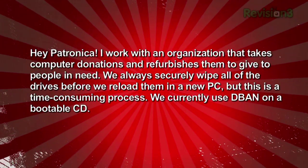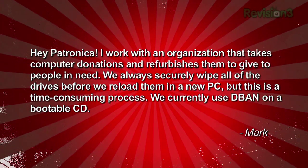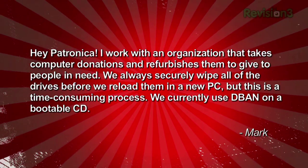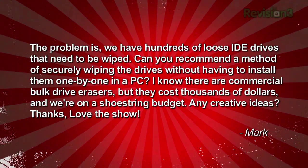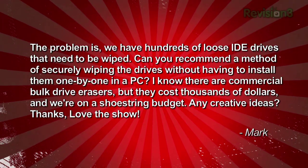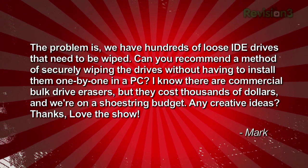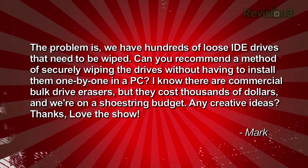Mark writes in: 'Hey Petronica — I work with an organization that takes computer donations and refurbishes them to give to people in need. We always securely wipe all the drives before we reload them in a new PC, but it's time-consuming. We currently use D-Ban on a bootable CD. We have hundreds of loose IDE drives that need to be wiped. Can you recommend a method of securely wiping the drives without having to install them one by one in a PC? I know there are commercial bulk drive erasers, but they cost thousands of dollars and we're on a shoestring budget.' That's a first — Petronica. It's like a bottle of tequila with attitude. Interns — interns can do anything.